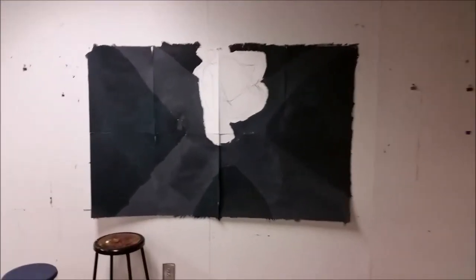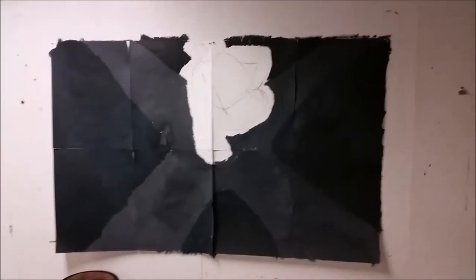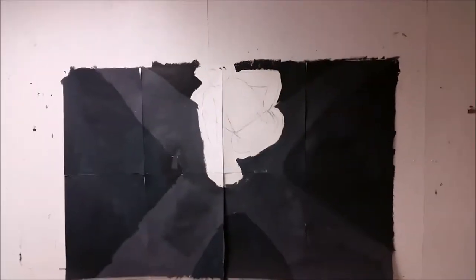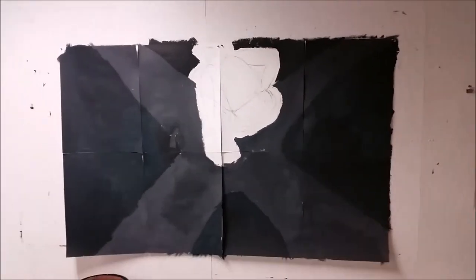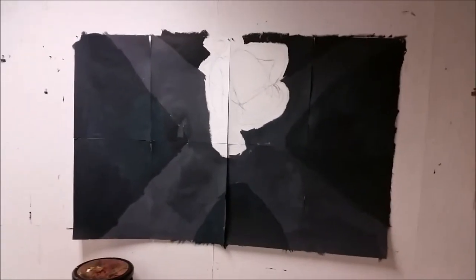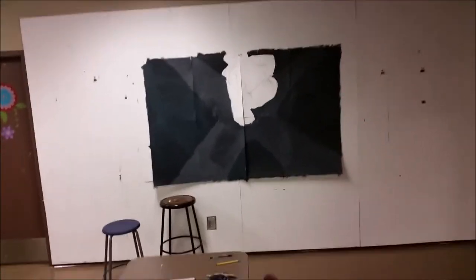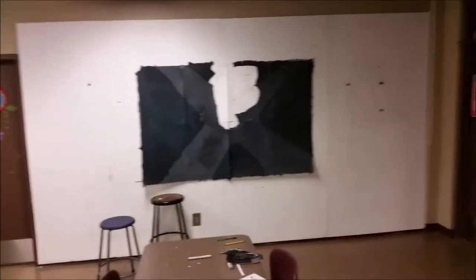I thought I'd do this quick vlog video to show you this. So this giant thing is my latest assignment for an art class I'm taking.